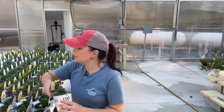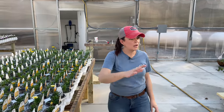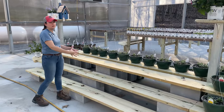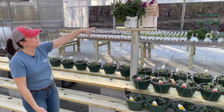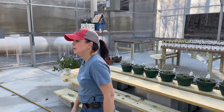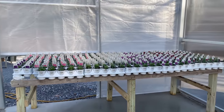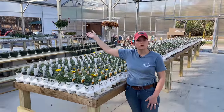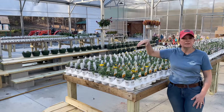Everything else is growing really nicely. We got the rest of the shelving put up — this will mainly hold one-gallon material, like one-gallon petunias, coleus, and salvia. Nice big wide areas for people to walk through. The curtain on the side, when fully extended, is easily nine feet tall, and when it's all the way up customers can come in and out both sides of the greenhouse.